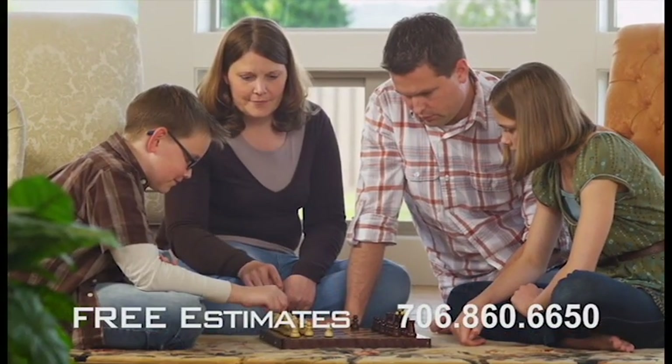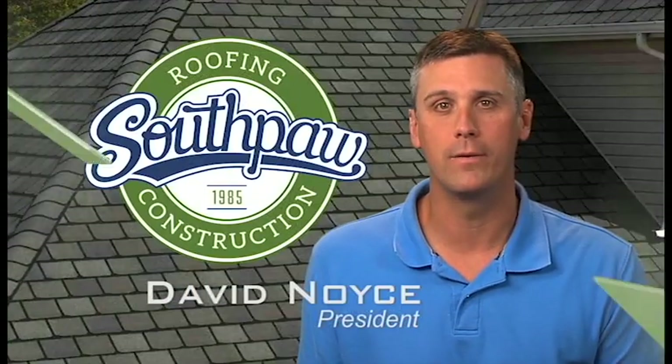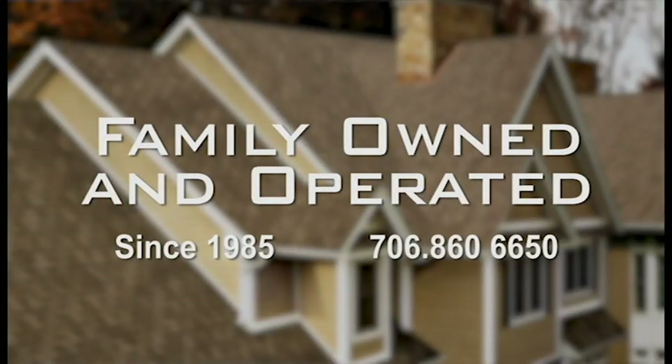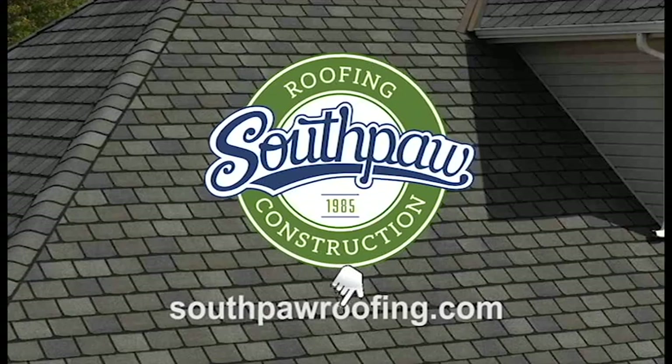Your roof covers your family year after year, protecting them and your biggest investment through all types of damaging weather. So trust the roof that covers your family to our family at Southpaw Roofing. Click on southpawroofing.com.